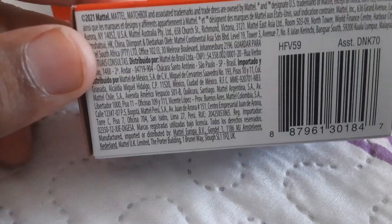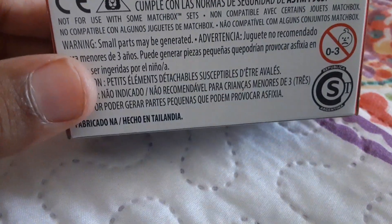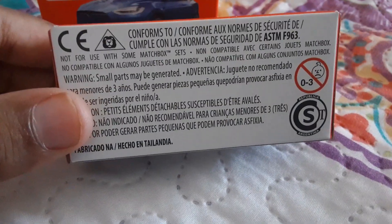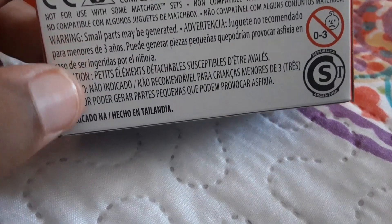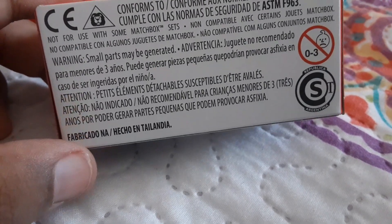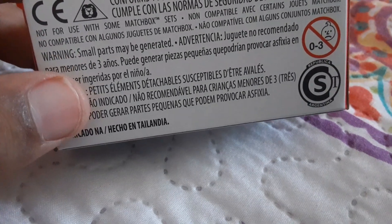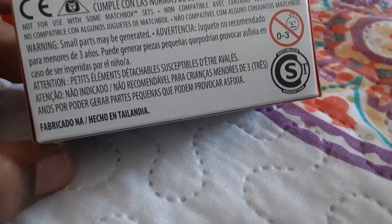Bottom of the box — you can pause if you want to read these. Back of the box — again, this is not in English, so if you know Spanish you can read them.